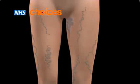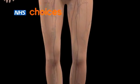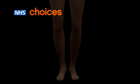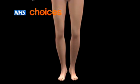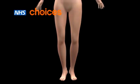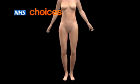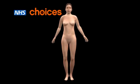Removal of varicose veins does not affect the blood flow, since other veins take over their role. Even after surgical treatment, there is still a risk that varicose veins may come back. Other available treatments include sclerotherapy, where the affected vein is injected with a chemical to seal it closed, and new types of treatment such as laser and radiofrequency ablation therapy.